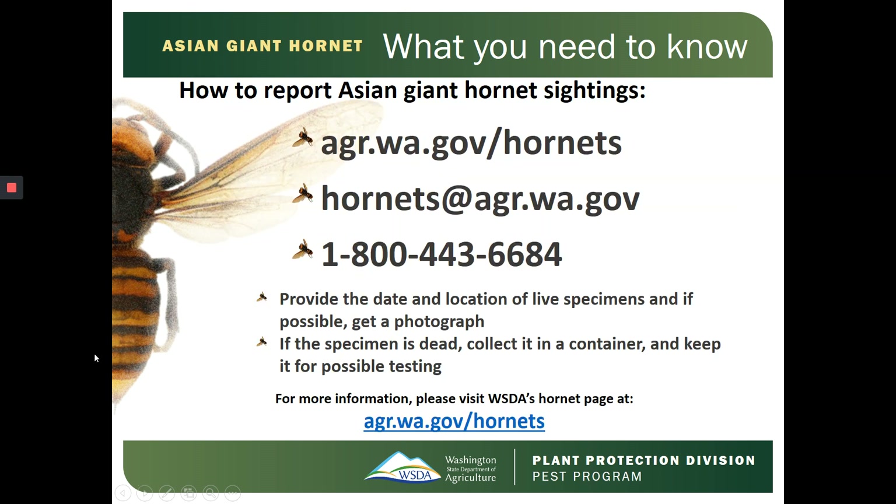If you think you've spotted an Asian Giant Hornet, it's very important to report the sightings to the Washington State Department of Agriculture. You can report sightings online at agr.wa.gov/hornets, email sightings to hornets@agr.wa.gov, and call our hotline at 1-800-443-6684. When reporting, provide the date and location of the specimens and, if possible, get a photograph.